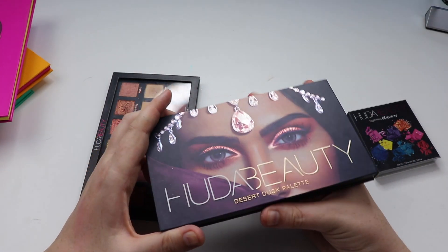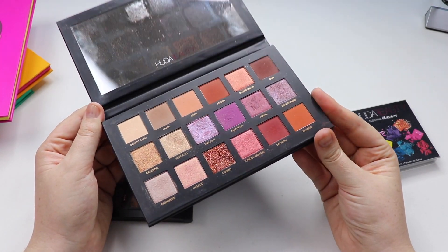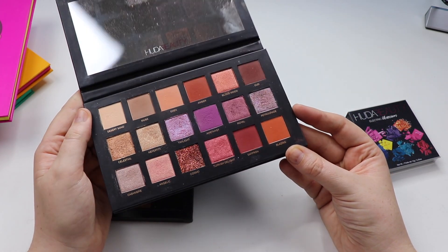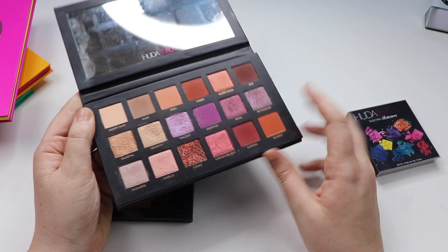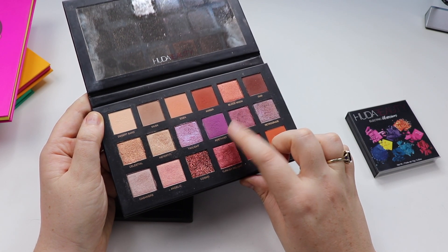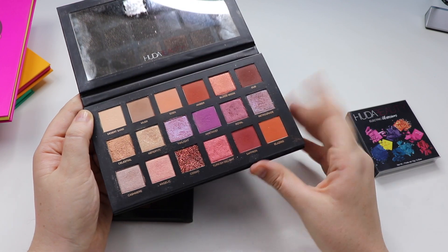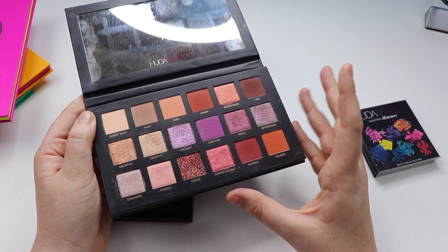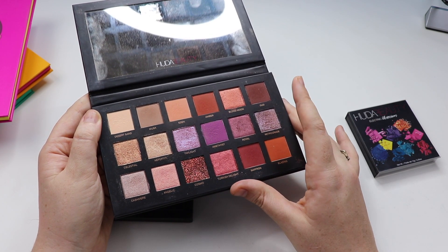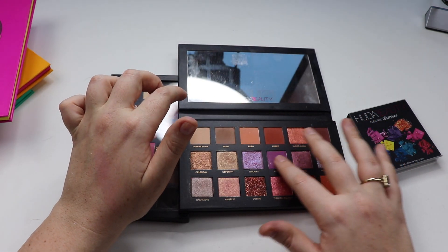The next one by Huda Beauty is the Desert Dusk palette. I picked this up because the color scheme is just fantastic — everything I usually look for in a palette. Retrograde is such an incredible shade, along with Twilight; they're both some of my favorites. Amethyst just doesn't really work for me — it has a really weird bumpy texture and I can't seem to get any decent pigmentation from it at all. Purples are very hard to formulate, especially matte purples.